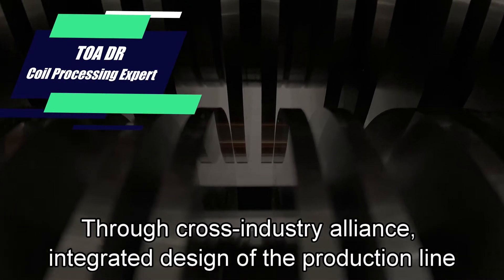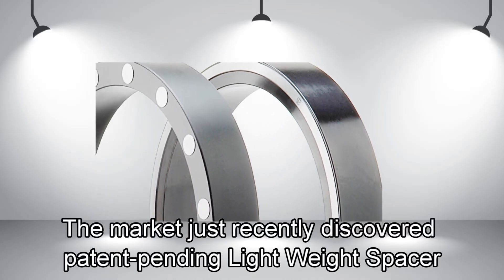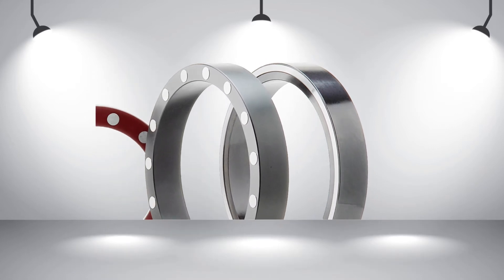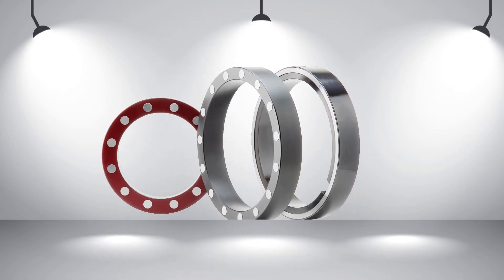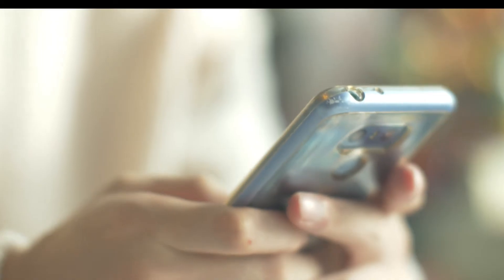shorter and smaller. Through cross-industry alliance and integrated design of the production line, we achieve performance improvement and become more competitive. The market has recently discovered a patent-pending lightweight spacer. Feedback from professionals confirms this product is lighter, stronger, and reduces labor injuries.